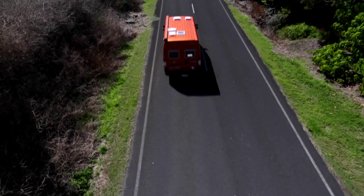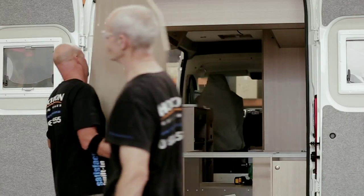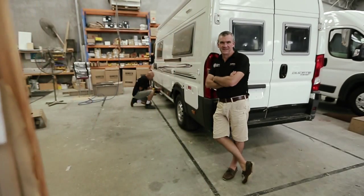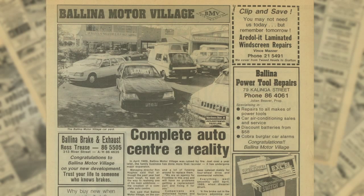Horizon Motor Homes is based in northern New South Wales. This is also where they're designed and hand built. The Horizon story started in the early 90s when Clayton Carney turned his love of motors and travelling into a career, and it was the start of a journey to design the perfect motor home.